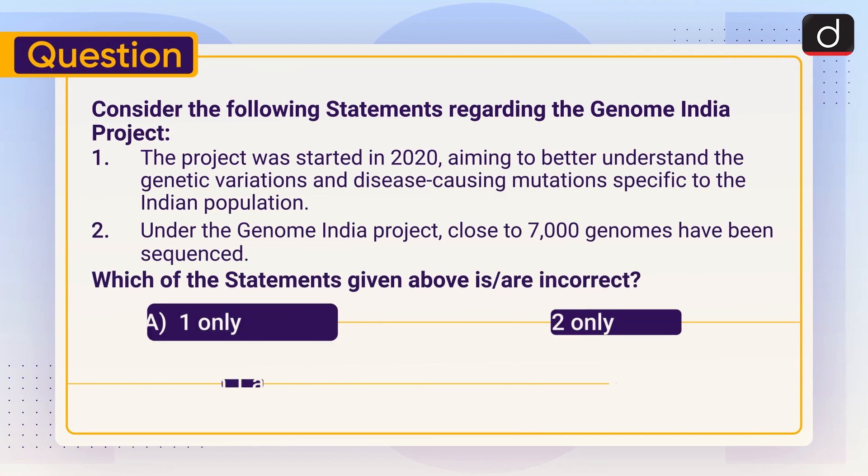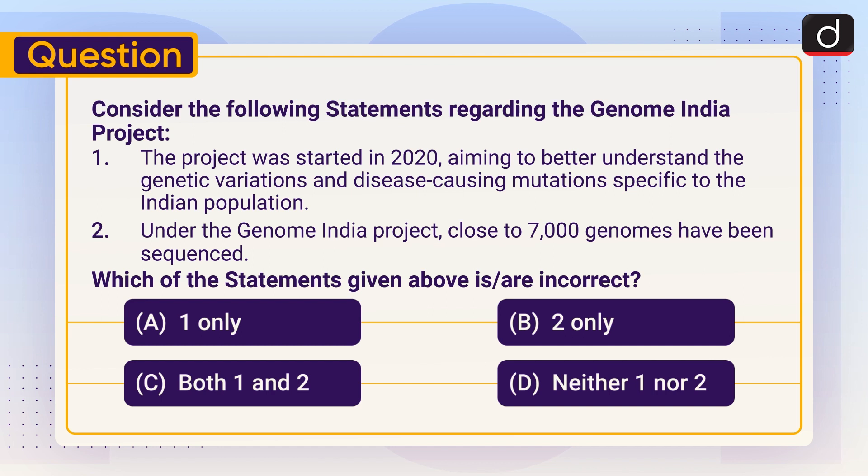Now it's time for the practice question. Consider the following statements regarding the Genome India Project: One — the project was started in 2020, aiming to better understand the genetic variations and disease-causing mutations specific to the Indian population. Two — under the Genome India Project, close to 7,000 genomes have been sequenced. Which of the statements given above is or are incorrect? (1) One only, (2) Two only, (3) Both one and two, or (4) Neither one nor two. Send your answer in the comment section. Stay tuned for the next episode. Thanks for watching, have a great day!